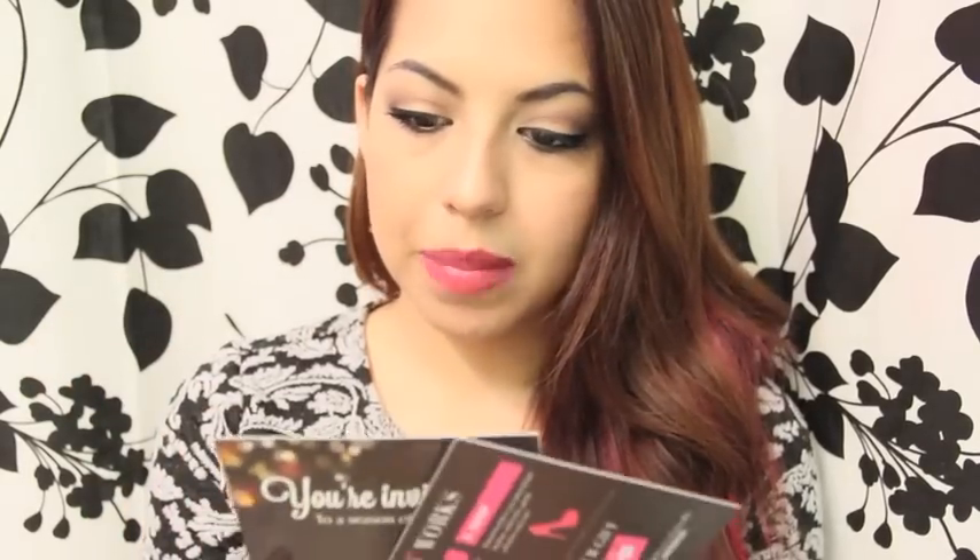So once again, we received it in our little pink bag, and inside the bag there was the glam bag and these two little cards. This one just has everything that's inside — I'll go in the order that it is on the card.